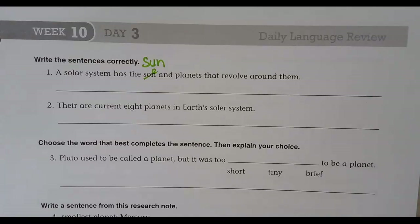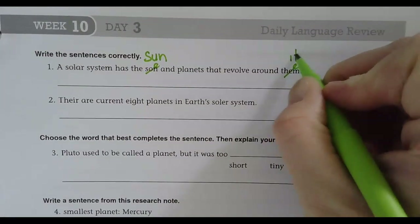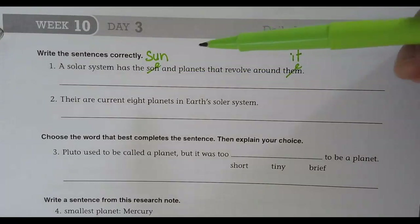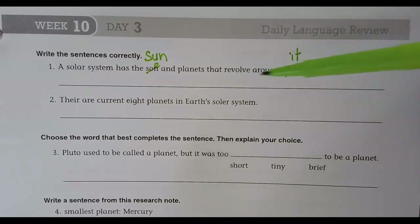Has is fine. 'Them' should be 'it' — you were really good at that, I'm impressed. You seem to be better at it than Miss Richard. So the corrected sentence is: 'A solar system has the sun and planets that revolve around it.'